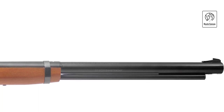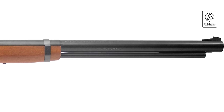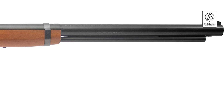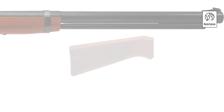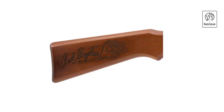Included with the rifle is a generous supply of 1,050 .177 caliber 4.5mm BBs, providing ample ammunition for extended shooting sessions. Ideal for target practice and recreational shooting, the Red Ryder BB gun offers both reliability and performance, making it a cherished choice among enthusiasts of all ages.